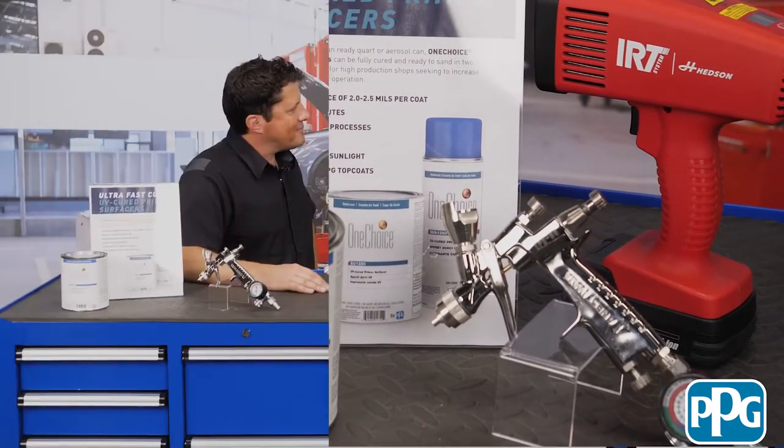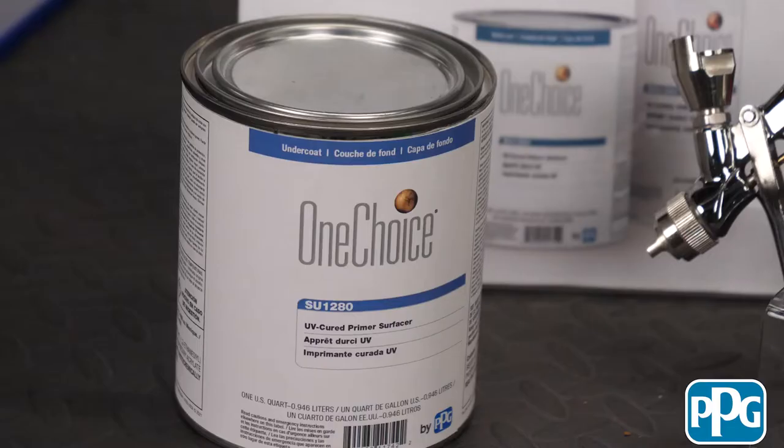The need in the marketplace was there to have a larger repair to be done with a UV. We've had a spray can version for quite some time and that wasn't fulfilling the need of a larger repair. So we actually came up with the new sprayable version — it's quite a bit different than our spray can version and does a lot more things.